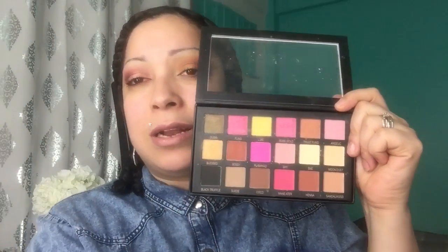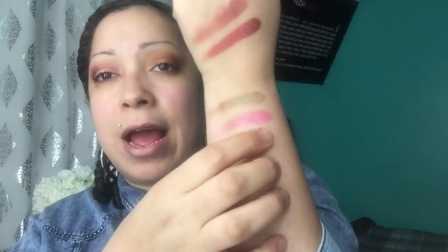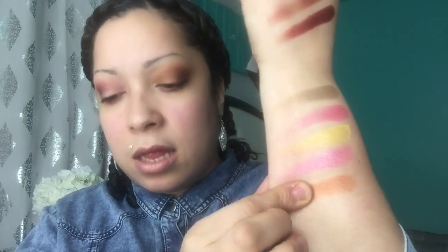Now we're going to go in with the fake palette first, starting with the first row going left to right. So let's start with Dubai, then next is Fling, next is 24K which is that bright yellow, next is Rose Gold, next is Trust Fund, and next is Angelic - which is what I have on my right eye. The reason my two eyes are different colors is because I just did a battle of the palettes.